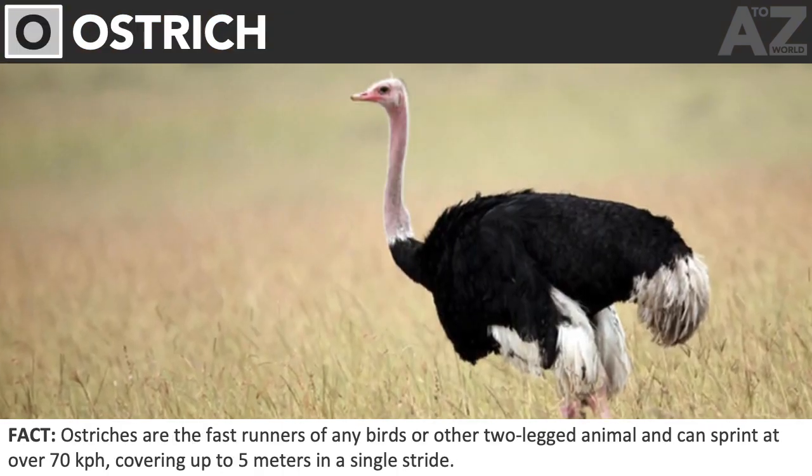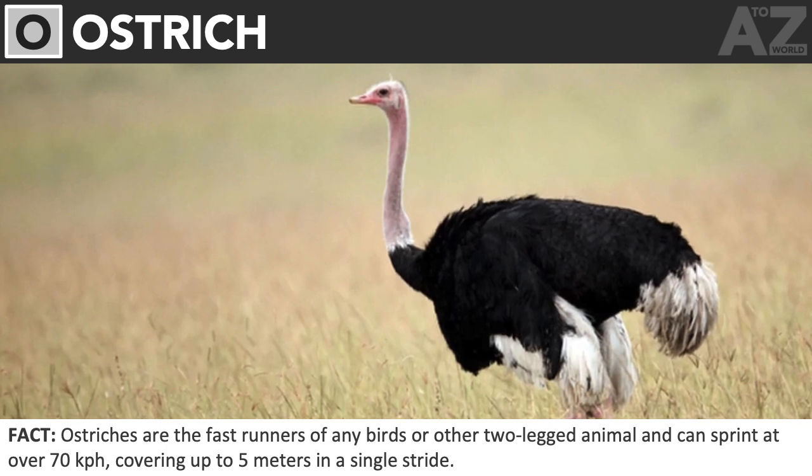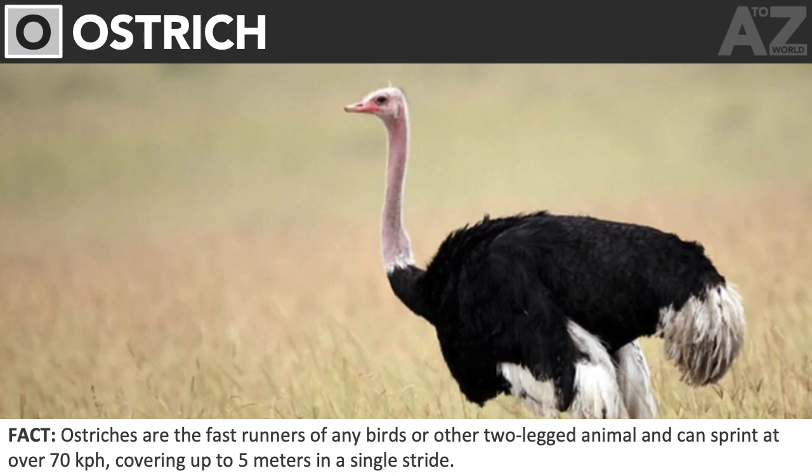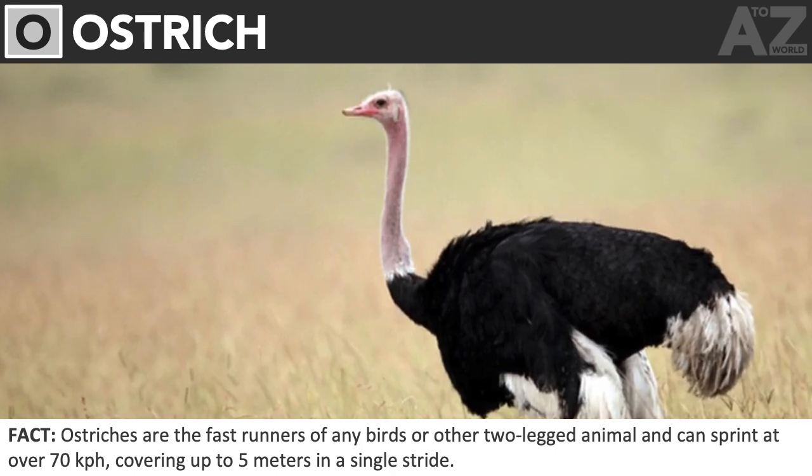Ostrich. Ostriches are the fastest runners of any birds or other two-legged animal and can sprint at over 70 kilometers per hour, covering up to 5 meters in a single stride.